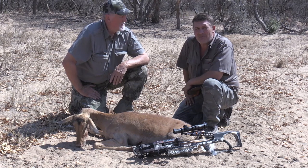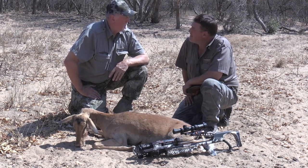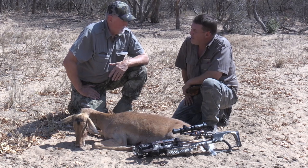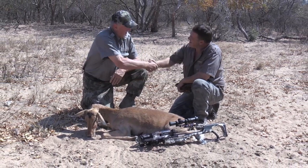Amazing. Yesterday, Baboon at 102 yards. Today, Impala at 91 yards. What's next? Elephant 200 yards? Thank you. Congratulations, man.